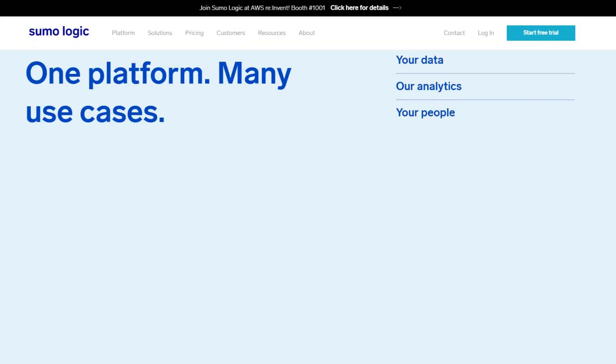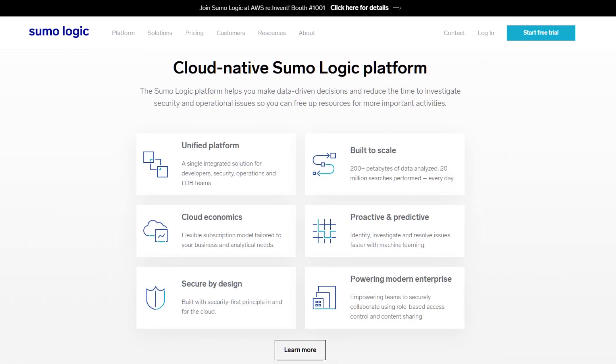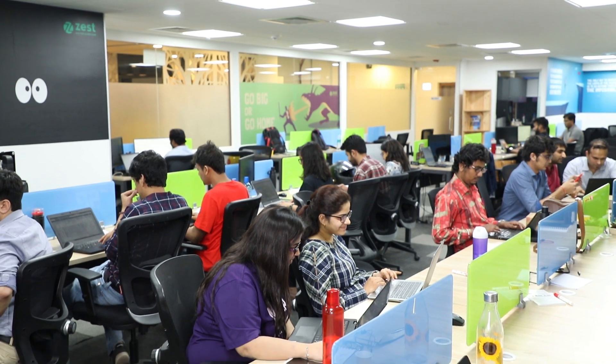Sumo Logic is a very integral part of not just the DevOps ecosystem — it's actually beyond that. Primary usage of Sumo Logic is done by our DevOps team and developers who use it for debugging and understanding what's going on in production.